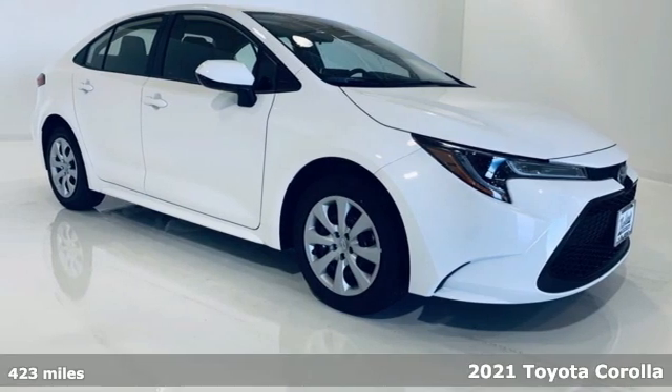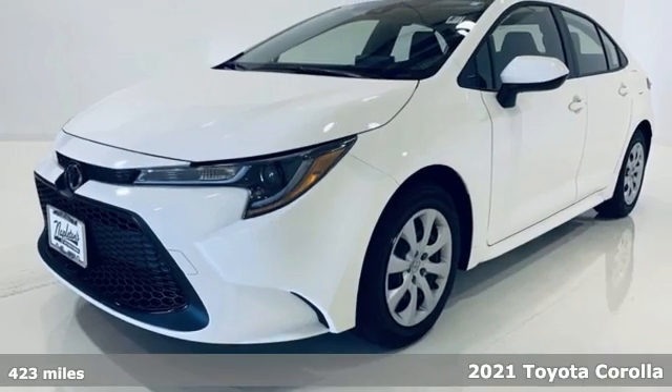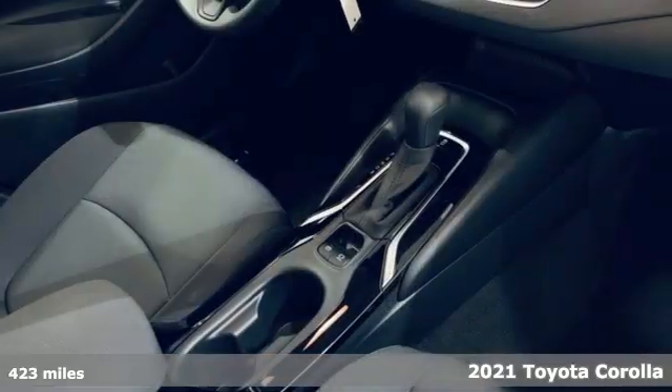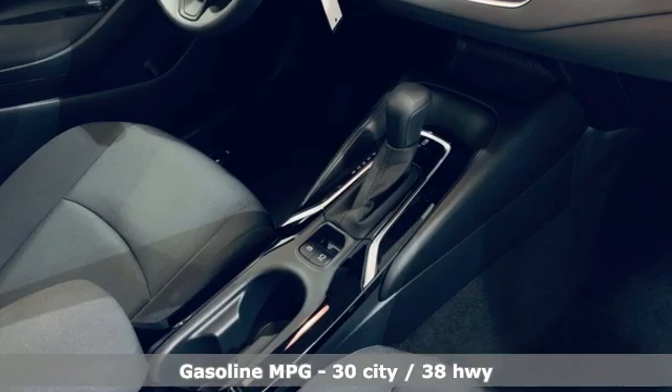It's a 2021 Toyota Corolla. When a car leaves such a striking impression, it's perfectly normal to stare. It's equipped for all your driving needs and wants.